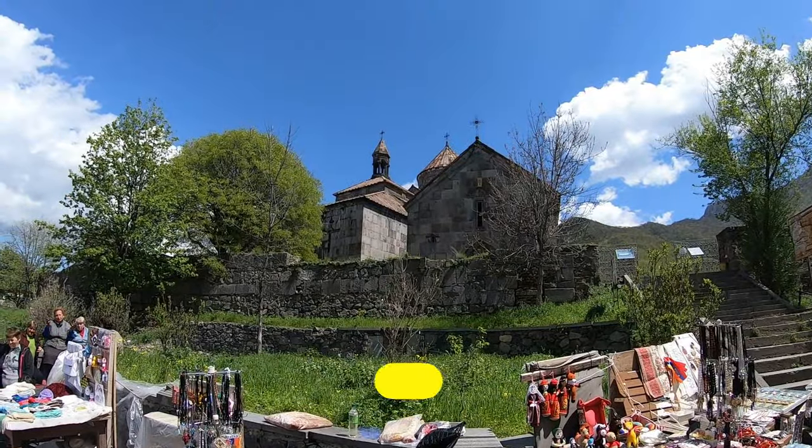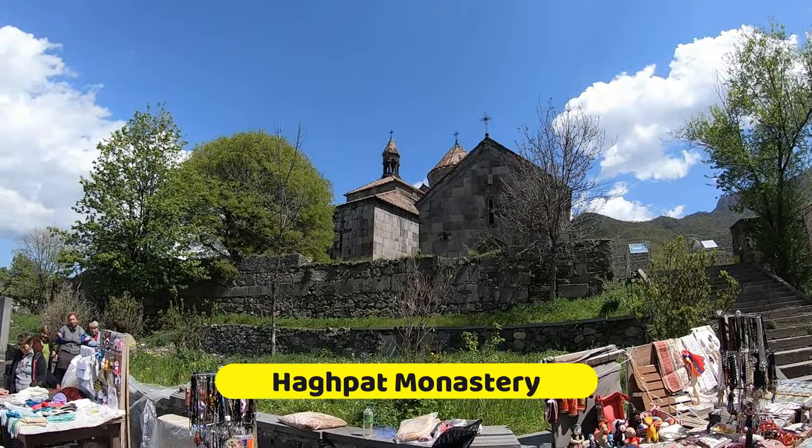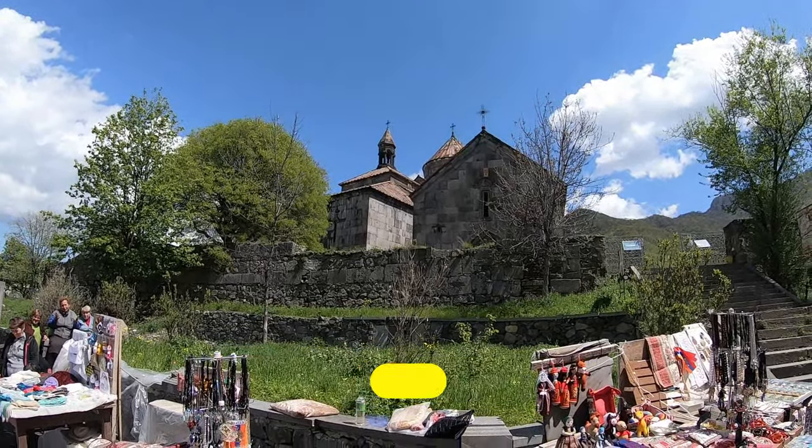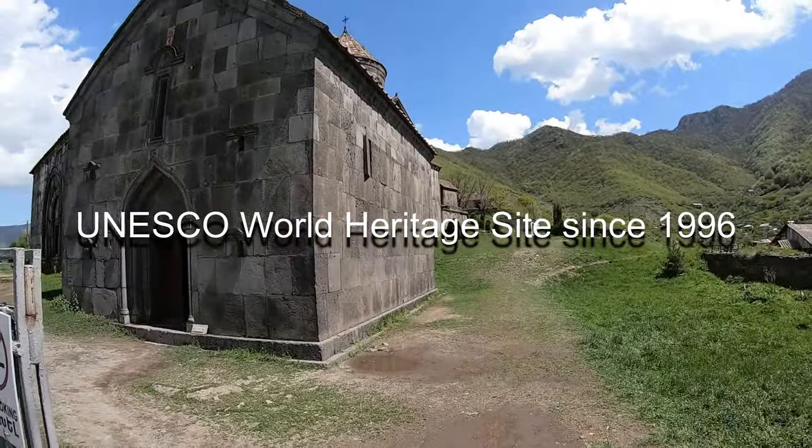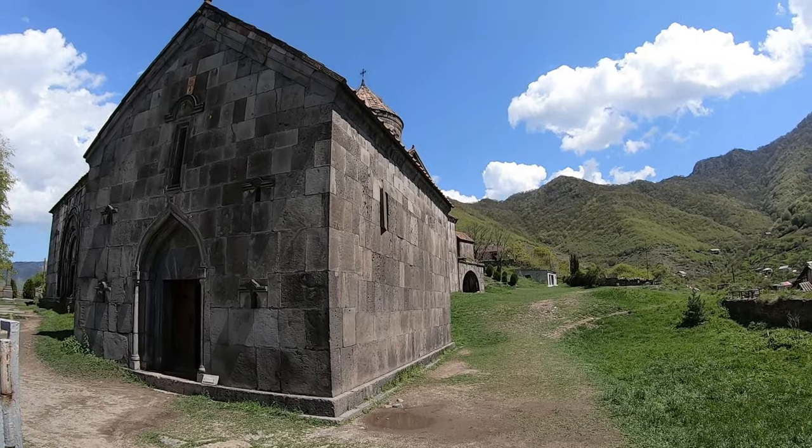Our first stop is the beautiful Hagpat Monastery. It's a UNESCO World Heritage Site since 1996, and the monastery sure has a fascinating history.